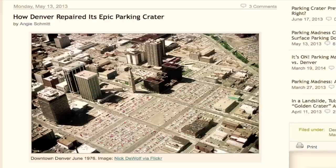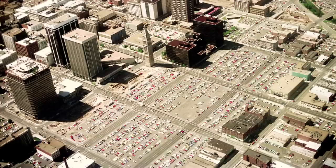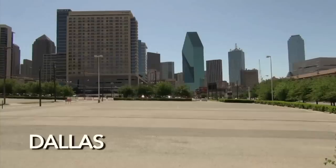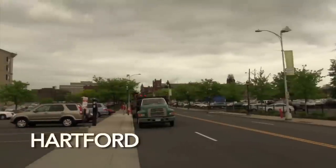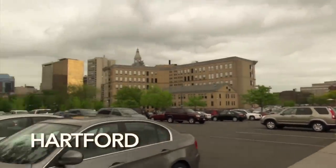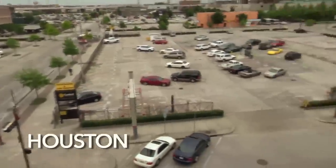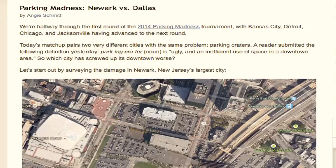We've done a couple of competitions at Streetsblog to sort of shame cities. It was inspired by a picture of Denver from the 1970s — a mind-boggling picture showing just the extent of the parking. We invited people to submit their own craters from their cities, and we got so many responses that it was too much for a single post, so we divided it into a Sweet Sixteen-style tournament with head-to-head matchups.